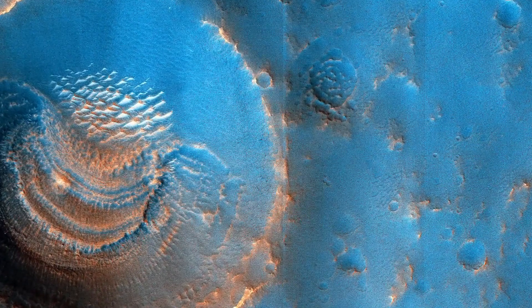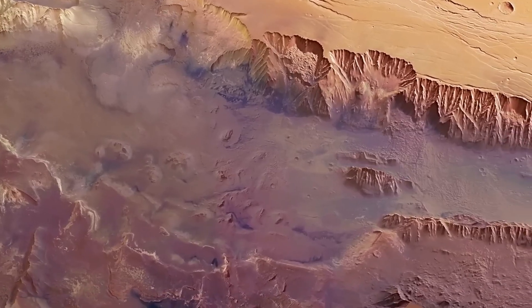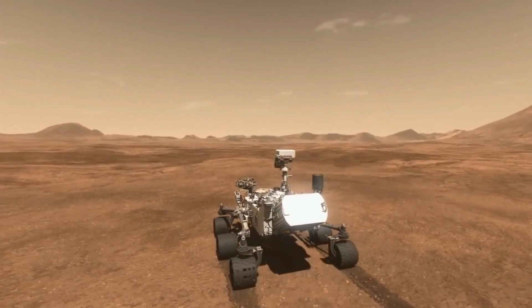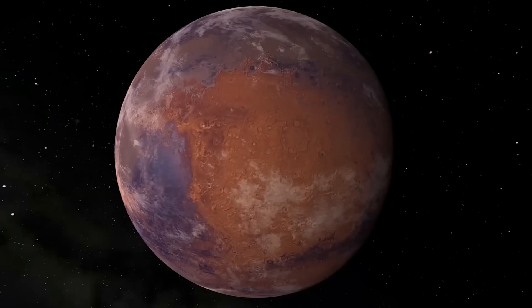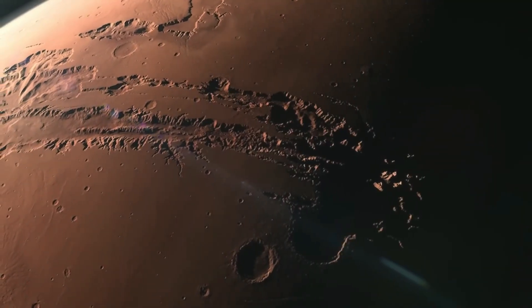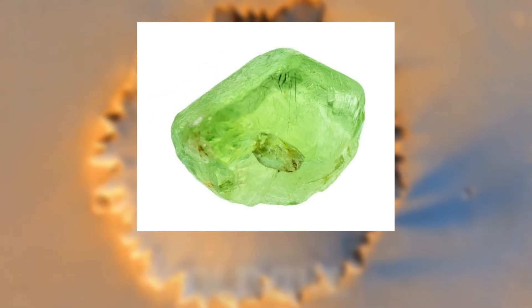The evidence suggested that water was once present on the Martian surface, and it may have been flowing for an extended period of time. Subsequent discoveries by Curiosity revealed more details about the Martian environment. On October 17, 2012, the first X-ray diffraction analysis of Martian soil was performed, revealing the presence of several minerals, including feldspar, pyroxenes, and olivine.